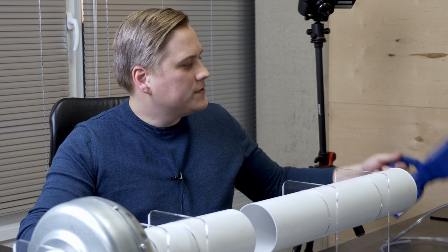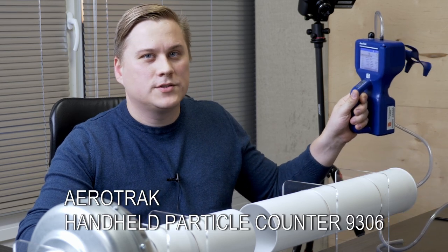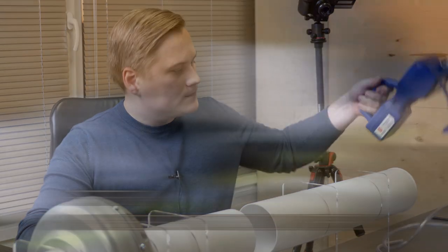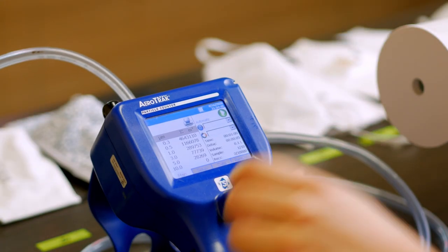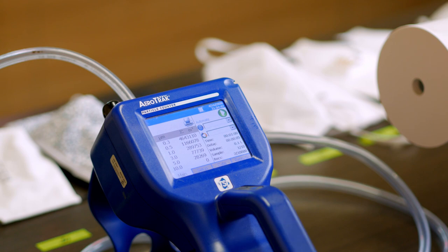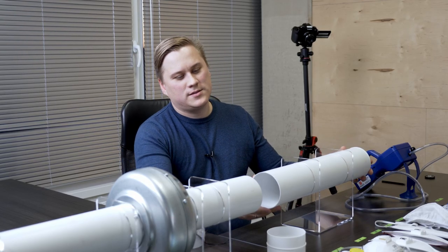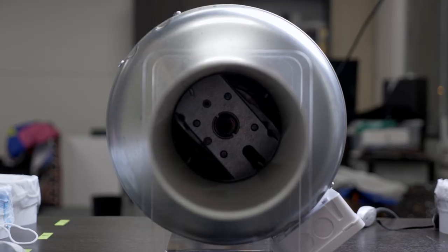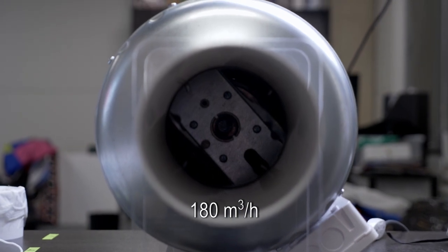For the experiment we have professional equipment — to be exact, a particle analyzer which counts the particles in the air. And we have created this air cannon, which has a 100 mm ventilation tube and an air pump of 108 m³.